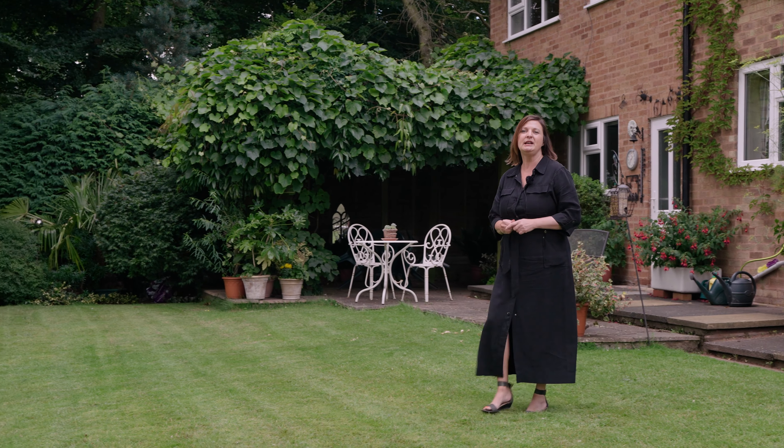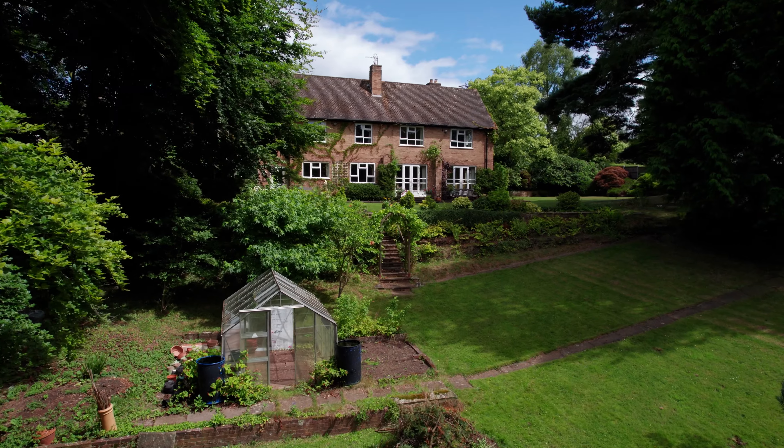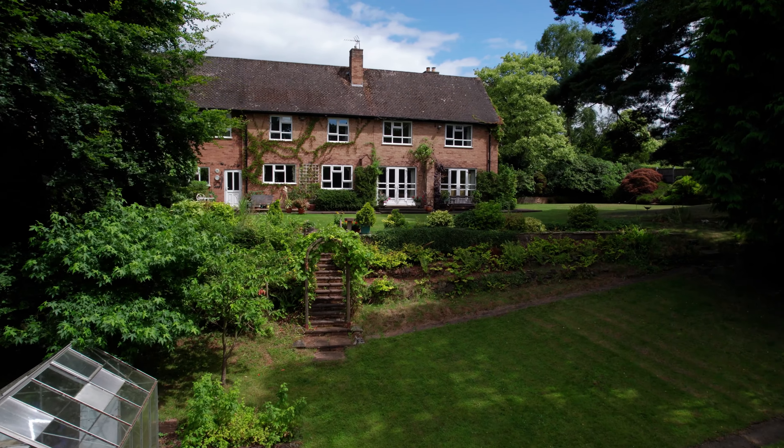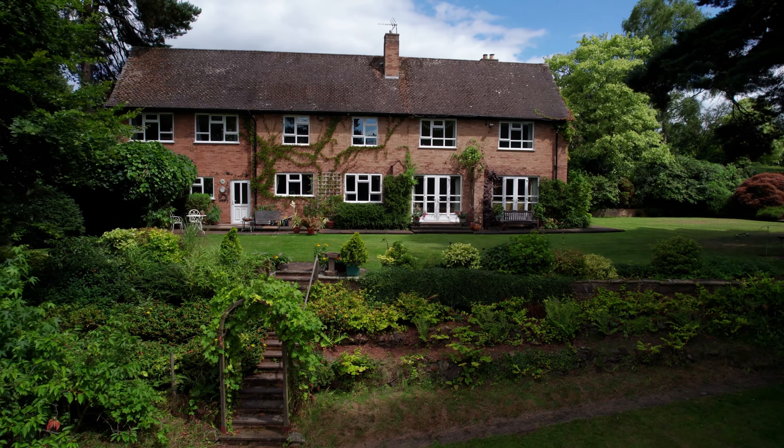The grounds really are the cherry on top at this beautiful setting in Merrifields. Areas for children to play, for adults to relax and unwind, all set in a tranquil setting in privacy.